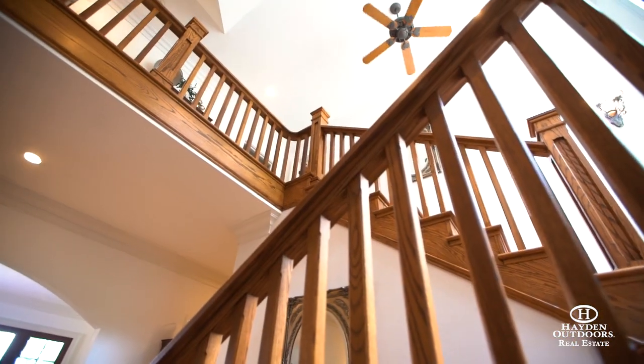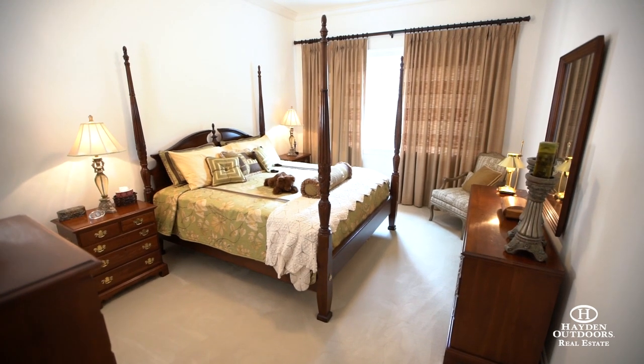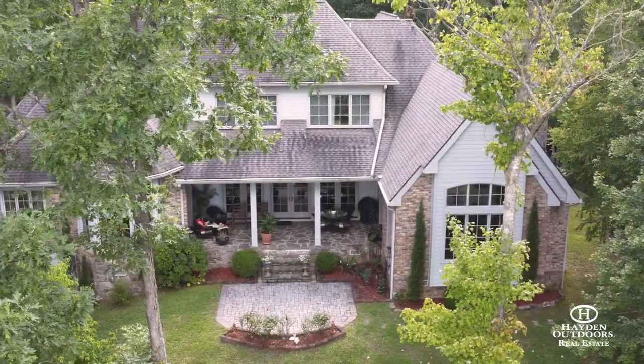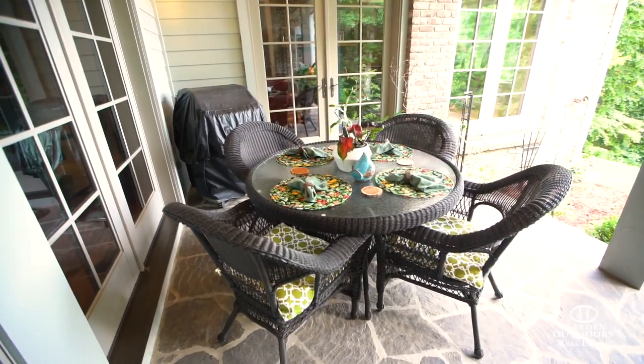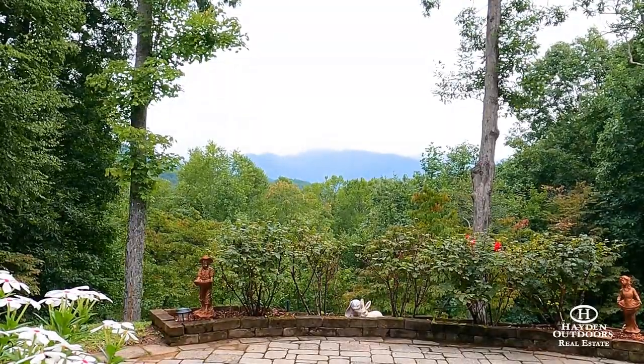The custom-built oak staircase will lead you to the two large guest bedrooms with amazing mountain views and separate bathrooms with cedar closets. This property wouldn't be complete without a cozy back porch enhanced by the stone patio that provides unobstructed views of the Panther Knob and the surrounding peaks.